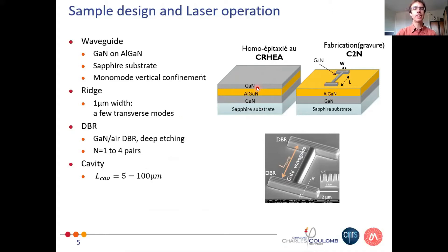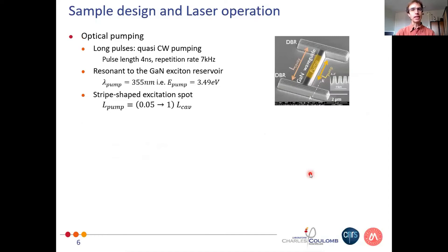We have monomodal vertical confinement, and compared to the previous talk we also engineer the transverse confinement of the light. We etch down a ridge with a typical width of one micron so that we can support a few transverse modes. At the end of this ridge we put DBRs — gallium nitride/air DBRs with deep etching, one to four pairs — giving cavities with lengths between 5 and 100 microns.